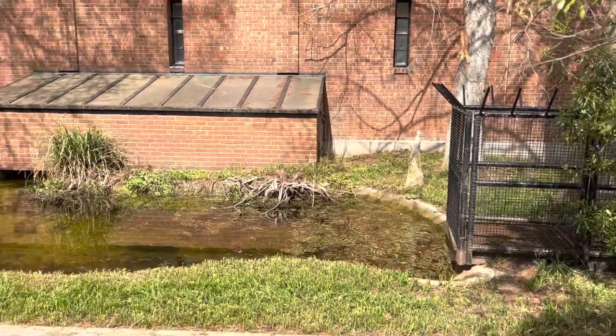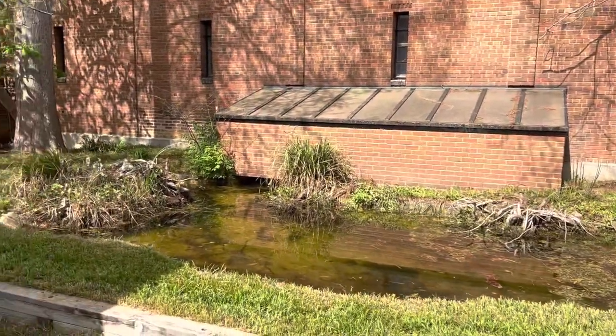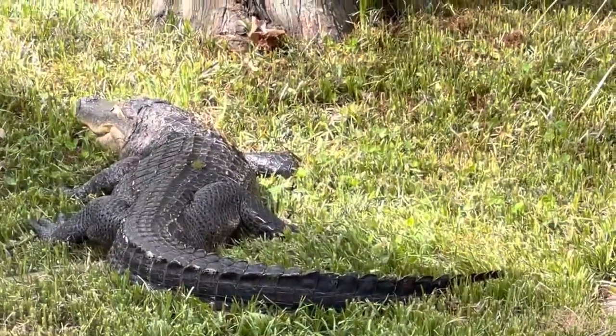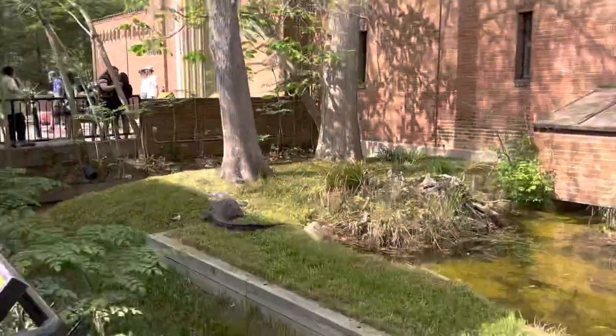And a very appropriate setting for them here, because this is the alligator section, and it's actually warm enough out now that the alligators are out. Look at this thing. Look at that. Crazy.